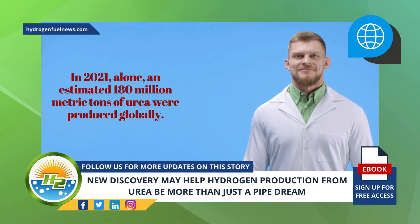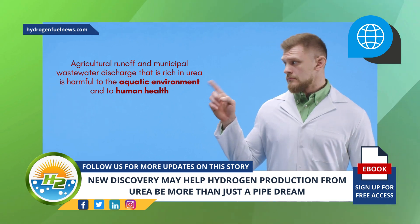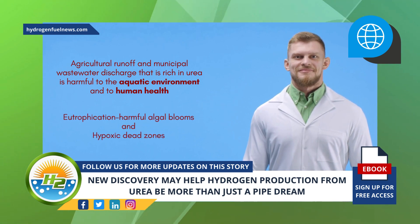However, agricultural runoff and municipal wastewater discharge that is rich in urea is harmful to the aquatic environment and to human health, due to it causing eutrophication, harmful algal blooms, and hypoxic dead zones.